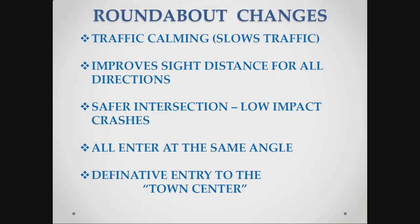Roundabouts are used for traffic calming - they slow traffic down and improve sight distance in all directions. They create a safer intersection; the impacts we have now are more like T-bones, but with a roundabout they're lower impact, from behind, at a slower speed. This is very similar to the roundabout in Bedford at Meeting House Road - they had four roads coming together and today it's fairly easy and smooth. I've also been told that this is the entry to the town center, so this will define the town center.